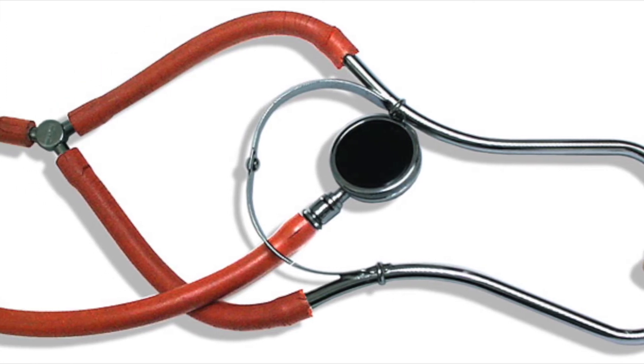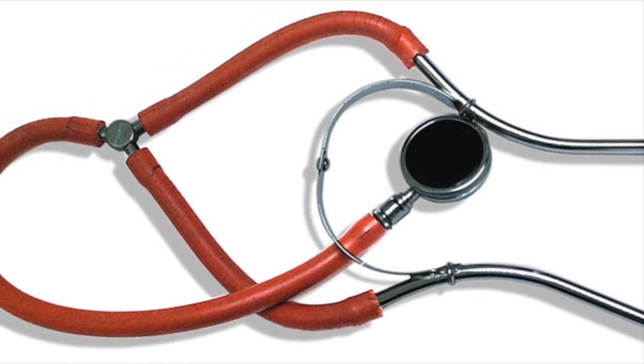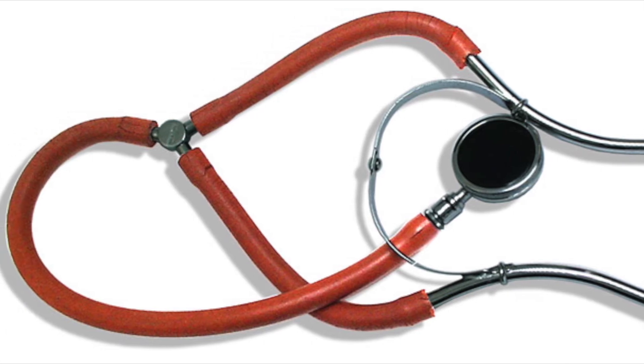The first binaural stethoscope that is commonly known today is composed of many different materials, including ivory or ebony earpieces with wires layered in rubber that is coated in either silk or cotton.